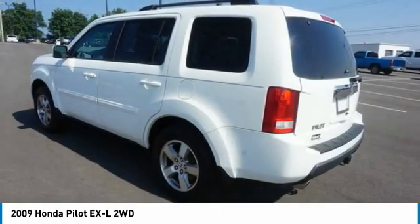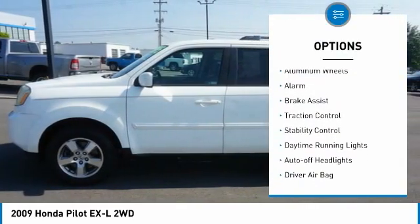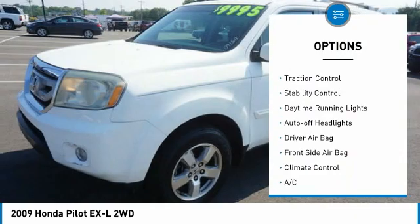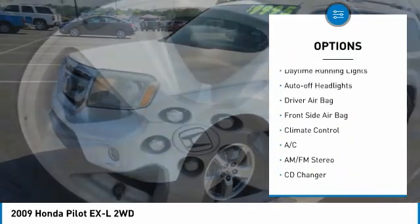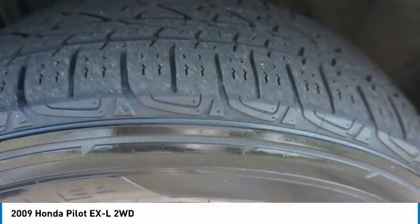Here are some of this vehicle's great options: tire pressure monitor, tow hitch, heated mirrors, aluminum wheels, alarm, brake assist, traction control, stability control, daytime running lights, and auto off headlights.